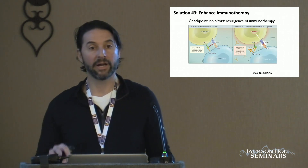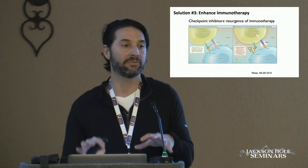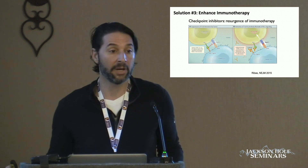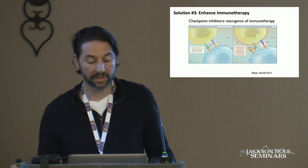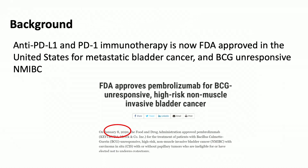Immune checkpoint blockade for the management of urothelial cancer is really here, and we are currently utilizing this both in patients with metastatic disease and non-muscle invasive disease. This is a schematic showing the mechanism by which PD-L1 and PD-1 are able to inactivate T cells, so you don't get activation, interferon signaling, and apoptosis.